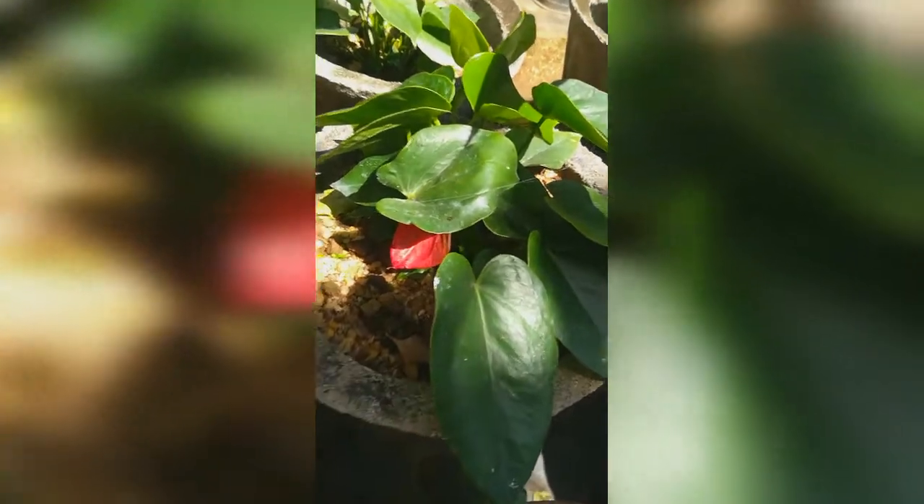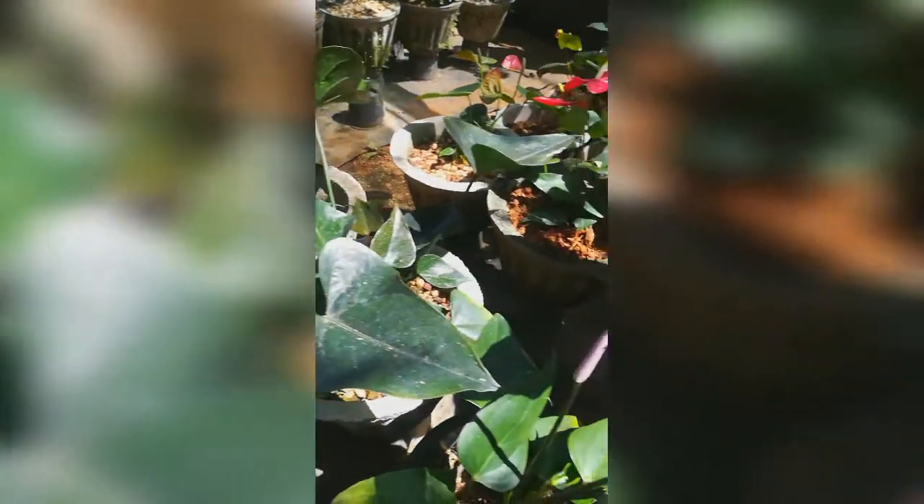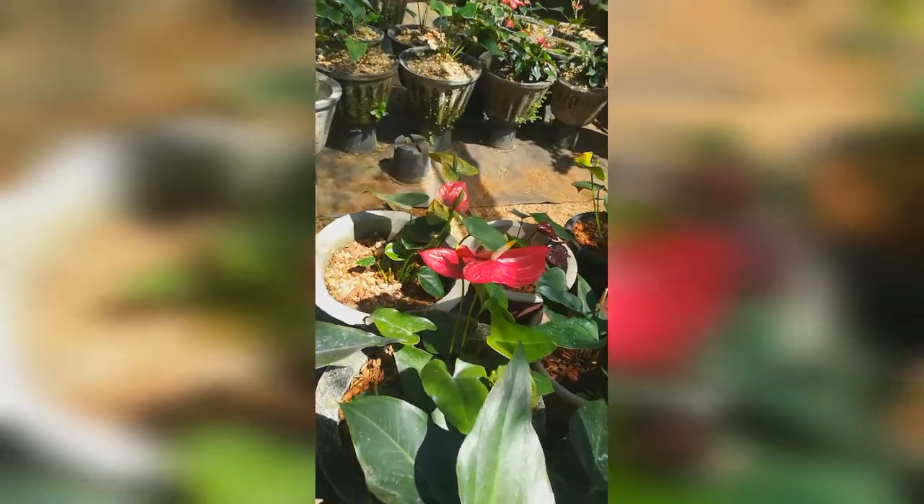Flowers are harvested after the unfolding of the spathe is complete. They are harvested in the morning with long stalks. The best time for harvest is when one-third to two-thirds of the true flowers on the spadix are open. Flowers are cut with a sharp knife, leaving 3 cm of stem on the plant to prevent rotting. Anthurium flowers can last 20 days without losing quality, so harvesting is done according to market needs.